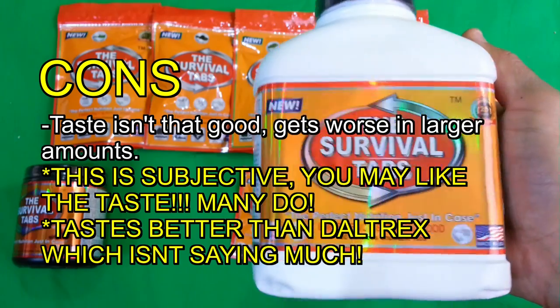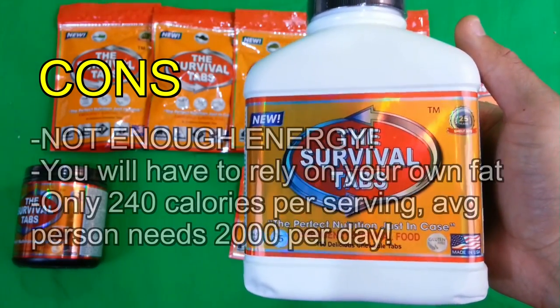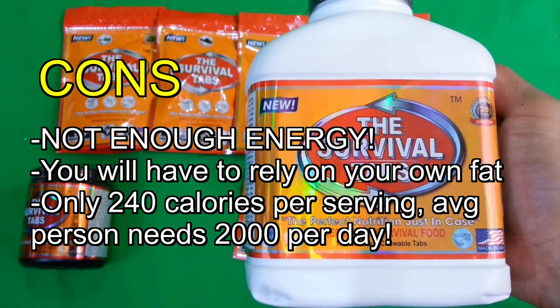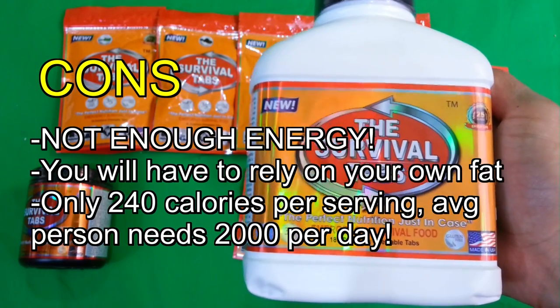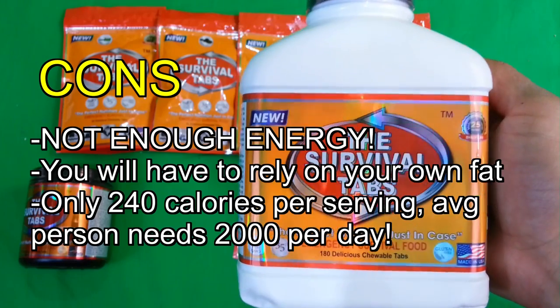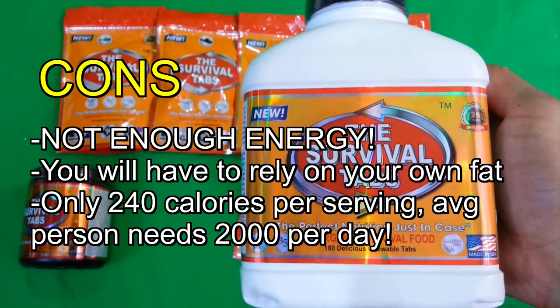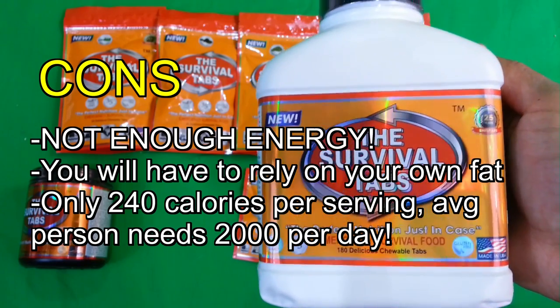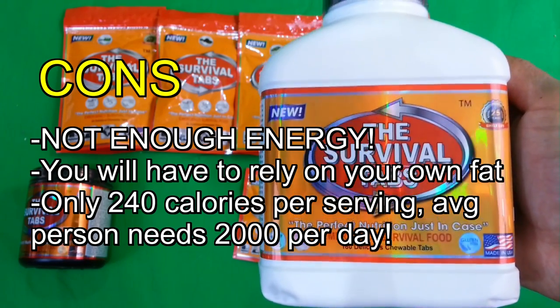The third con is that it's not going to give you the calories you need in order to do work. It's going to give you the calories you need in order to wait to be rescued, but not particularly to go out and expend yourself on certain tasks. It is a survival tab — it's not for the purpose of thriving.